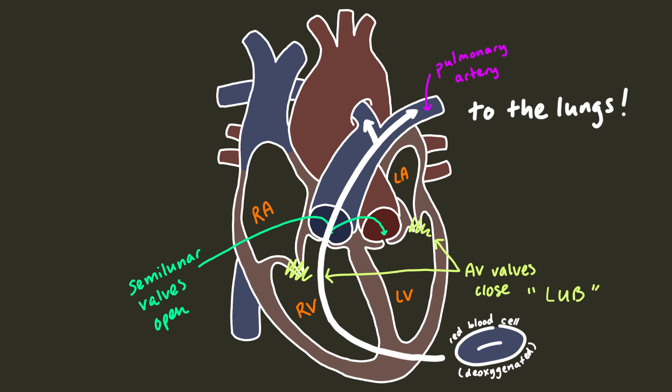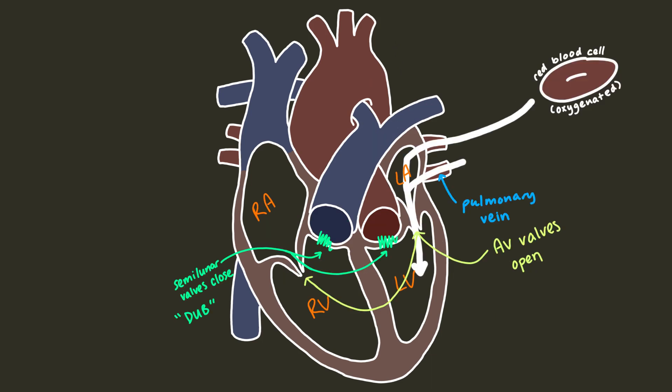As the right ventricle contracts, the blood is pushed through the open pulmonary valve into the pulmonary artery. The pulmonary artery carries deoxygenated blood to the lungs, where it picks up oxygen, and then returns to the left atrium via the pulmonary vein. Once again it's the atria's turn to contract. The semilunar valves close, making the heart go dub, and the atrioventricular valves open. The left atrium contracts, causing blood to flow past the mitral valve and fill the left ventricle — and we're back to where we started.